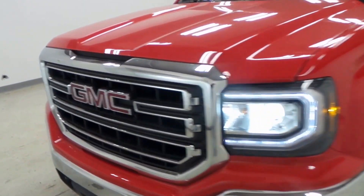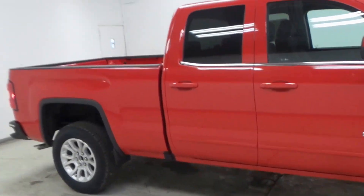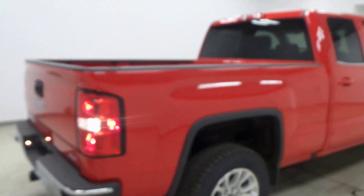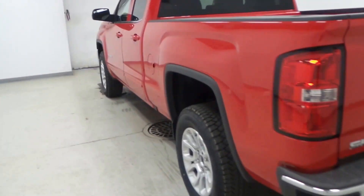Alright ladies and gentlemen, we have a 2016 GMC Sierra Z71 package 4x4 double cab. This one specifically is the SLE model, so loaded right up — it has a trailer hitch.